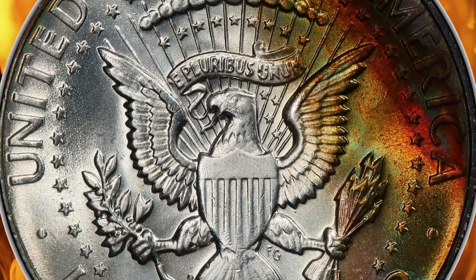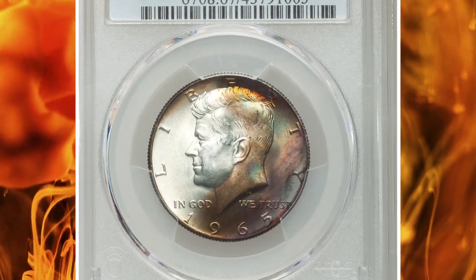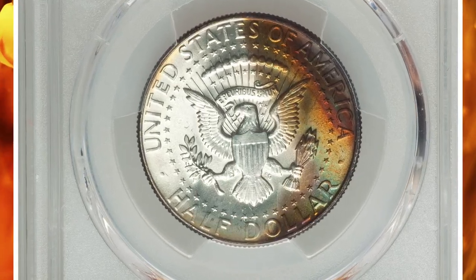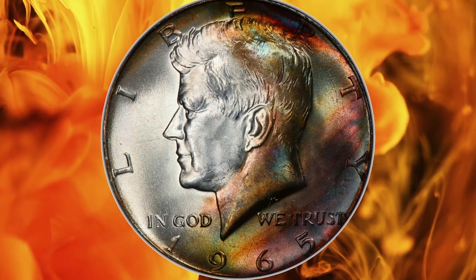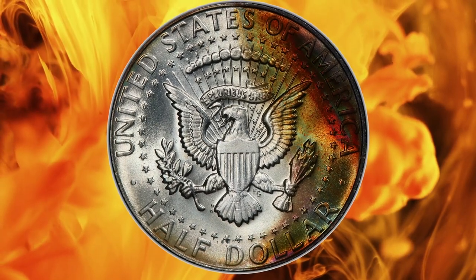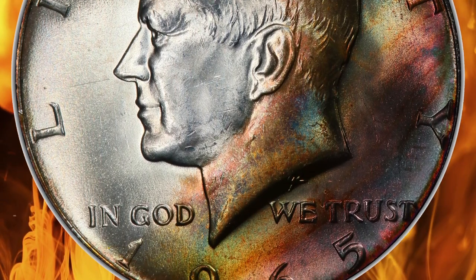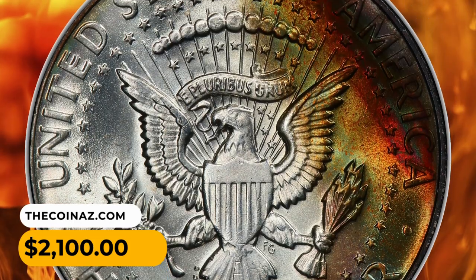Nearly all of the 1965-dated halves were struck during the first seven months of 1966, and they did not debut in circulation until March of that year. It was the fate of most Kennedy half-dollars dated before 1971 to be hoarded, though the silver-clad issues of 1965–1969 did see enough circulation that they are readily available in lightly worn condition. The 1965 halves, while quite common unworn, are rarely found in the higher grades.